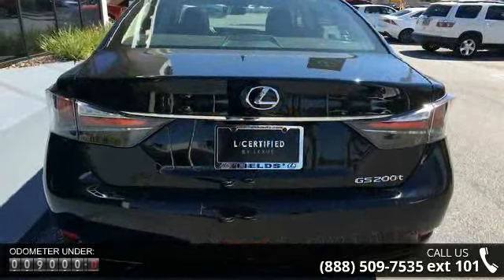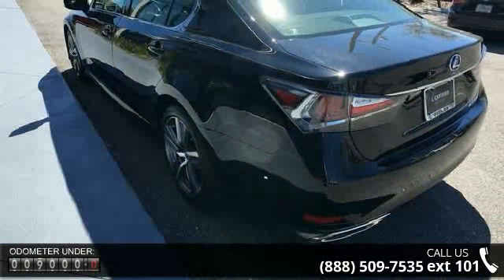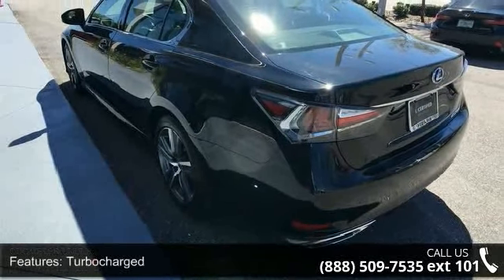rear-wheel drive, power steering, ABS, 4-wheel disc brakes, brake assist, brake actuated limited slip differential, aluminum wheels,